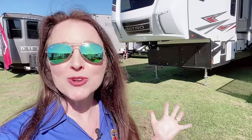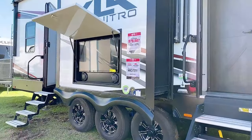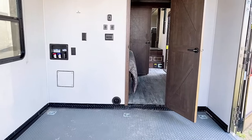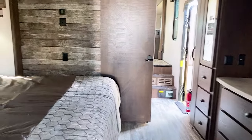I have located the XLR Nitro — that super huge fifth wheel toy hauler that they were staging yesterday when I made the sneak peek video. I'm excited to check it out. The doors are open and it looks ready for action. Walking through where the toys are stored, there are a couple of drop-down beds in here.